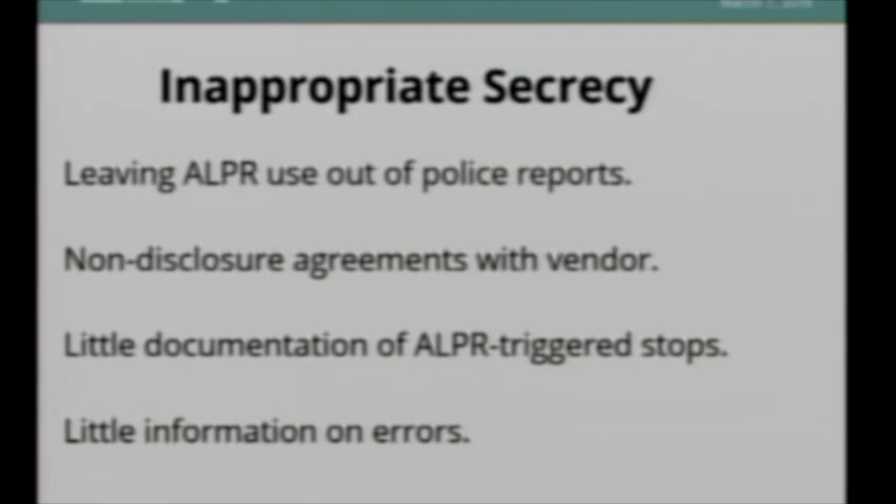There's also a lot of inappropriate secrecy. The training Vigilant Solutions gives tells officers to leave the use of ALPR out of police reports. The same company makes agencies sign non-disclosure agreements so they can't talk to the press about the technology without going through them first. I've seen very little information about agencies tracking how many stops occur because of license plate readers and what the outcomes of those stops are, and very little information on the error rate of this technology — how often it gets it wrong.